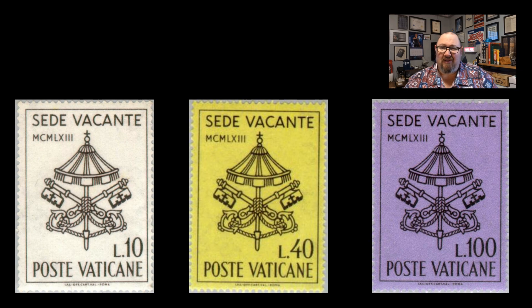This set of stamps is Scott number 362, 363, and 364. They were issued by Vatican City on June 15th, 1963. I mentioned there was history behind them and that they were a little different than some of the other stamps Vatican City normally issues — and here's why.